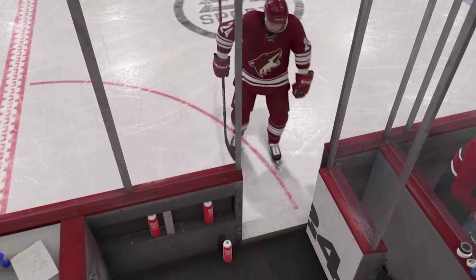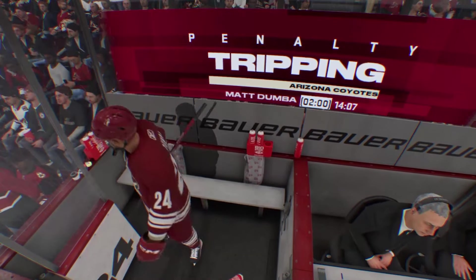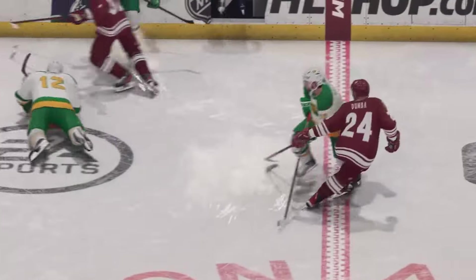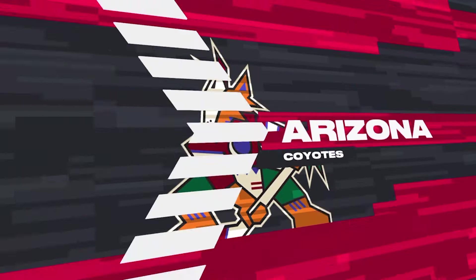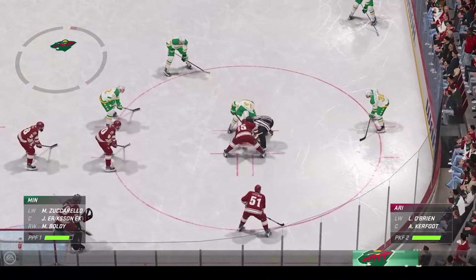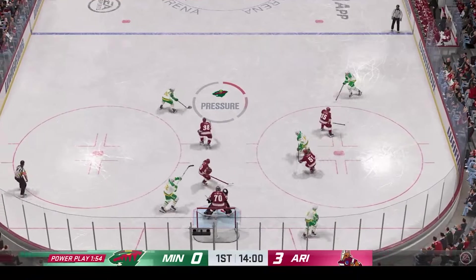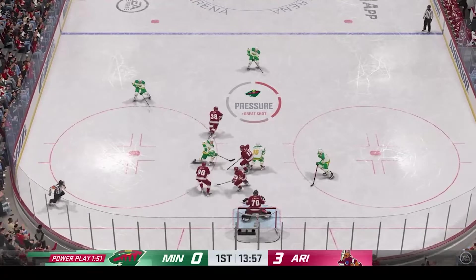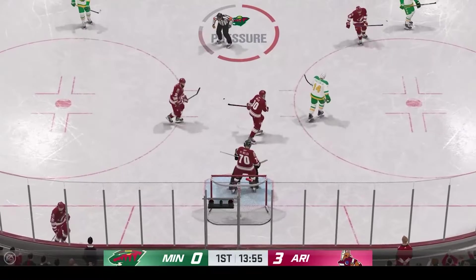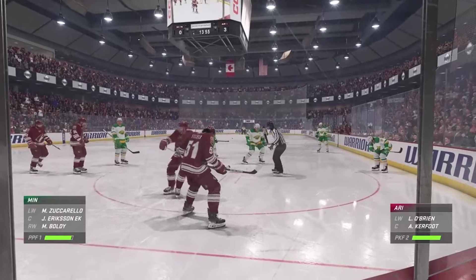The Coyotes have been handed a two-minute penalty for tripping. Minnesota's man advantage unit will take to the ice for the first time tonight. First opportunity on the power play in this game — specialty teams are the difference so many times. Huge for them to set the tone and really get the setup and the looks they're looking for. Again, the denial by the goaltender. Lee's out battling his opponent right now. He is so dialed in, tracking the puck, making save after save. It's about time his team starts working in front of him.